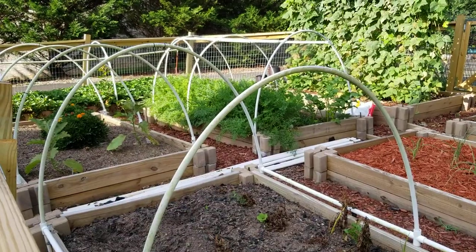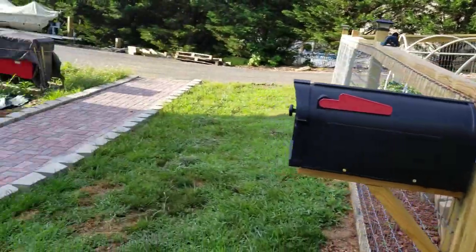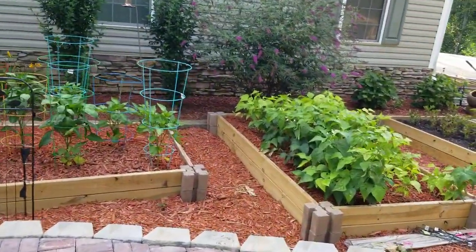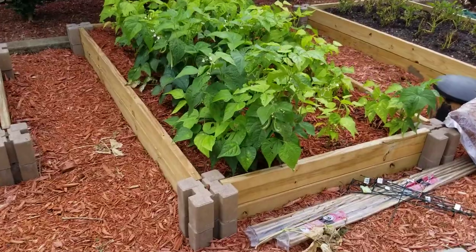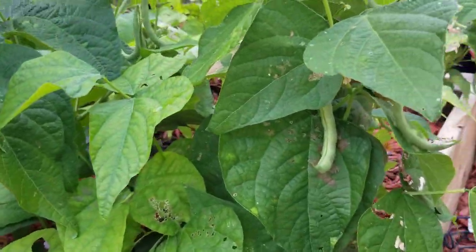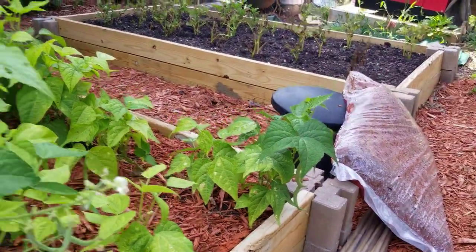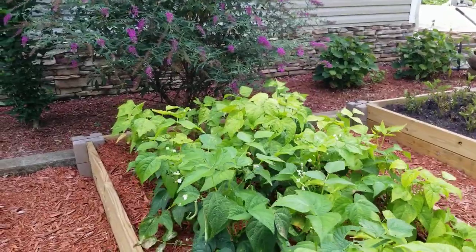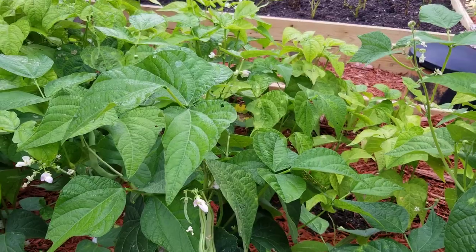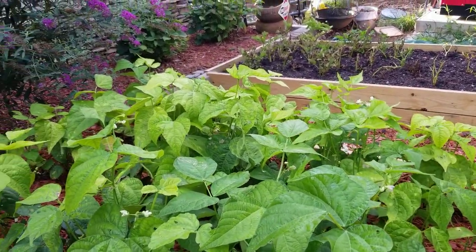Carrots are probably ready to come up — I've got to start pulling them. Here's some more of the bush beans; I can see some on here I need to pick already. You've got to come out here every couple days because if you let them get too big they get tough. But the way I pressure can them they come out just like the stuff from the store.